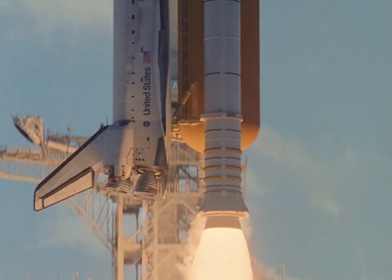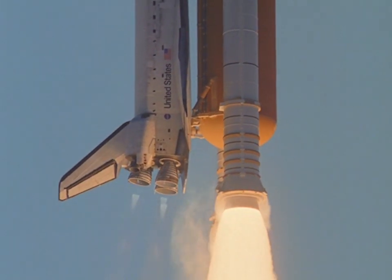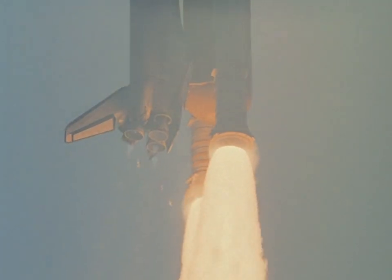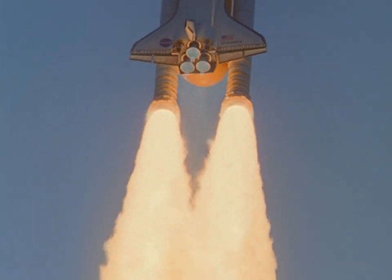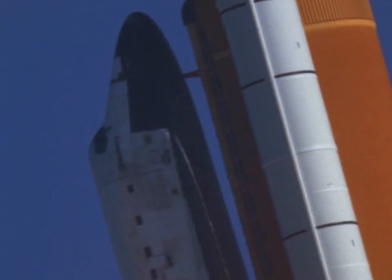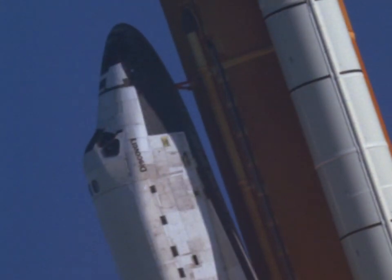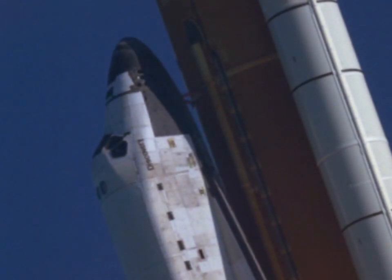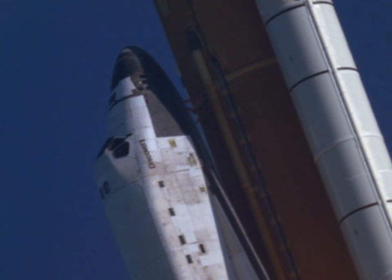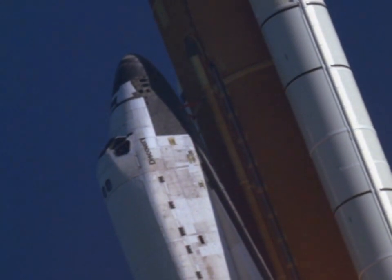Liftoff confirmed. Copy liftoff. Houston, Discovery roll program. Roger, roll Discovery. Titan sees a roll. Good roll maneuver. Copy good roll.